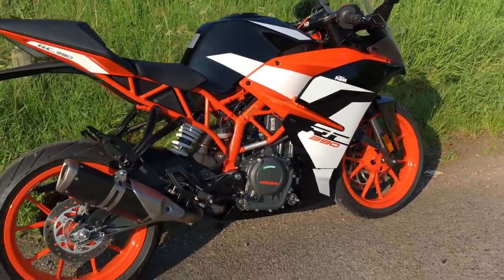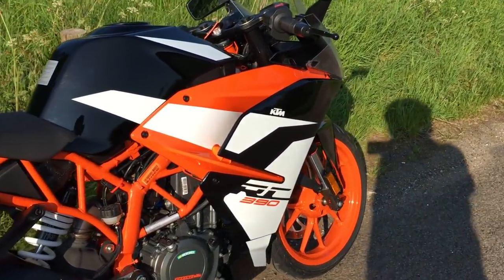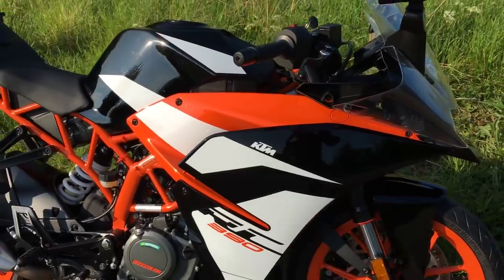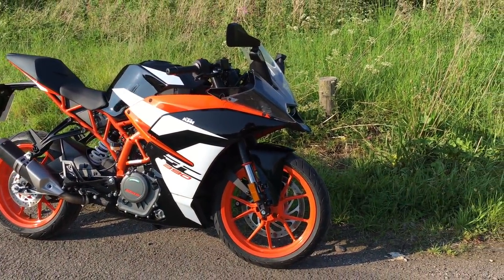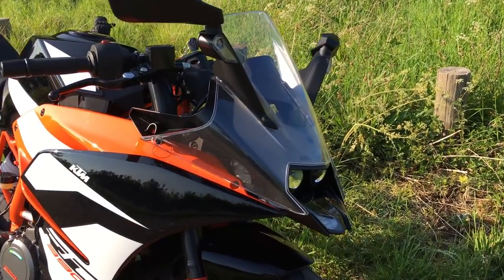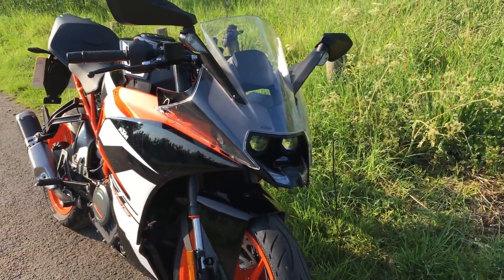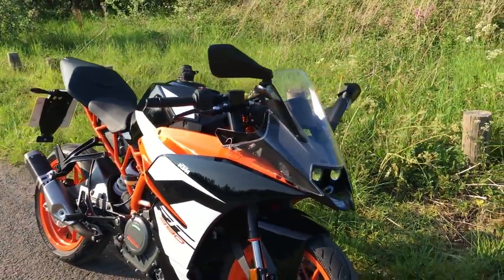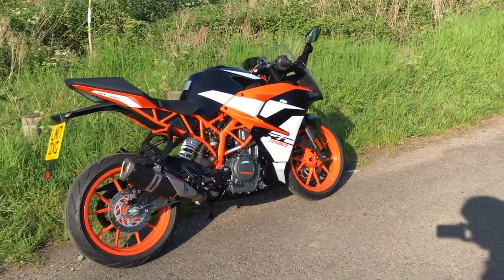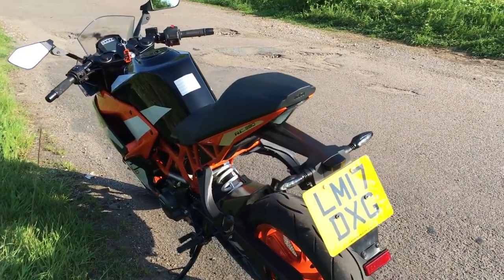It's got ride-by-wire throttle now as well and some new graphics — the paint job is slightly different but it looks really smart. Close up, the paint is really lustrous and the fit and finish generally is great, with that orange frame looking really cool. KTM's looks can sometimes be a bit odd — the front end, I'm not sure if I like it or not. It's got this arrangement where the screen wraps around the front, and two projector headlights. But in the flesh it's a much nicer looking bike than I anticipated from pictures — the quality of the build is really nice.